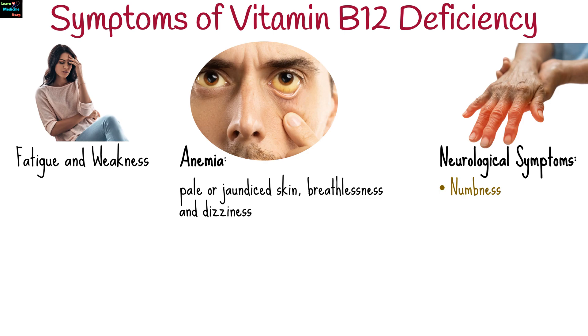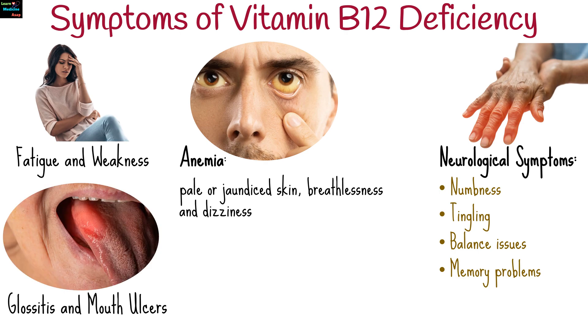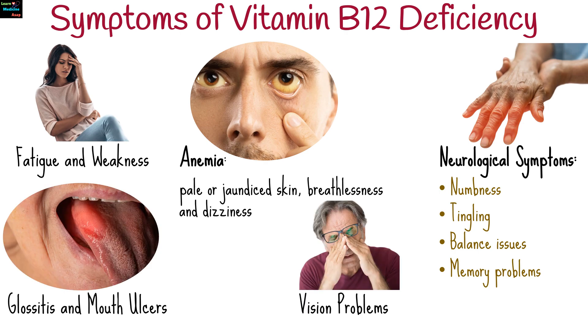Nerve damage can lead to numbness or tingling in hands and feet, balance issues, and memory problems. Glossitis and mouth ulcers are also common symptoms. In rare cases, optic nerve damage may impair vision.